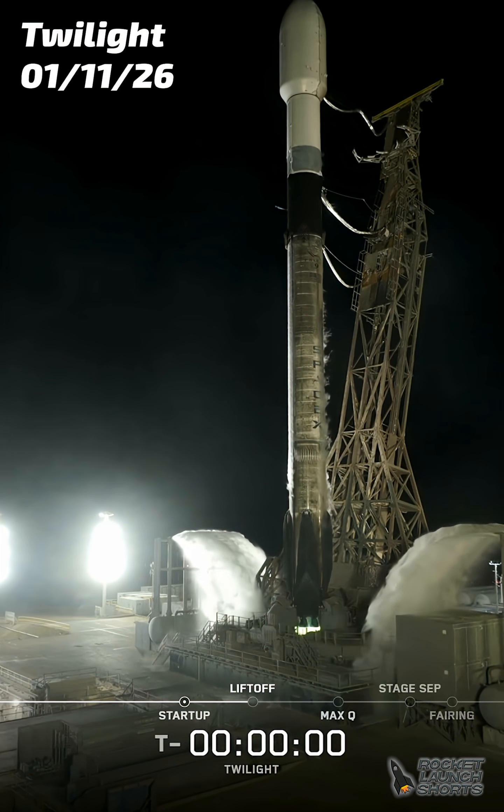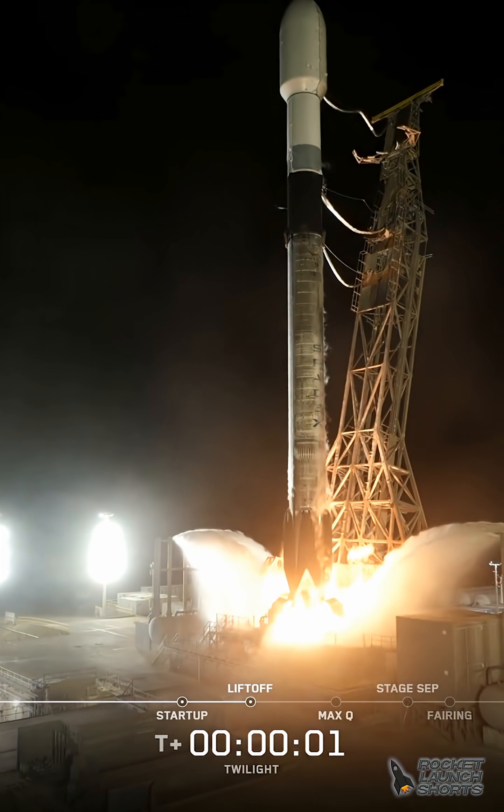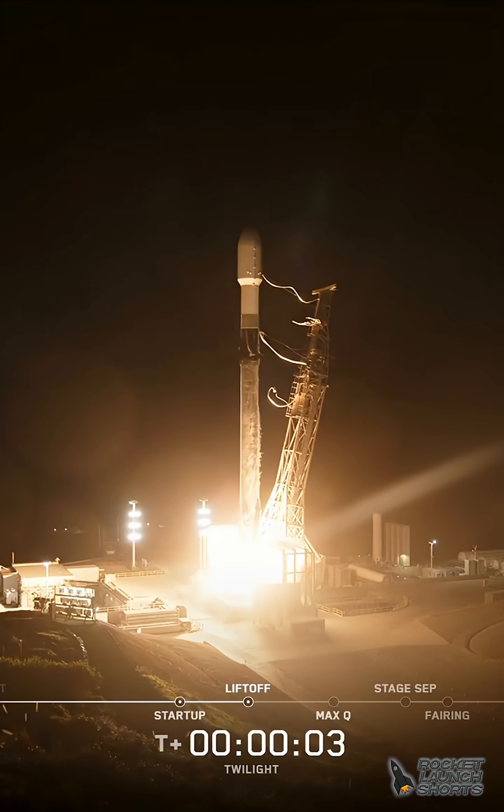Two. One. Ignition. And lift off of Falcon 9. Go SpaceX. Go Twilight.